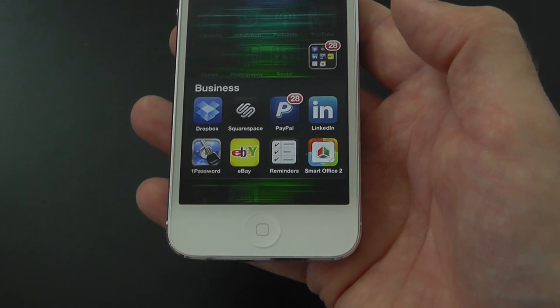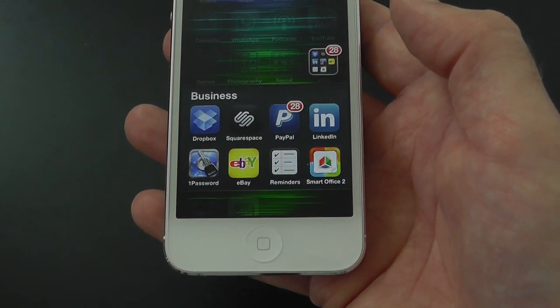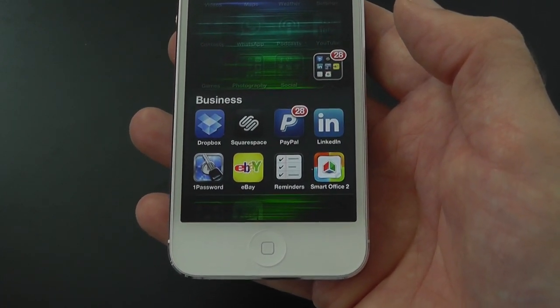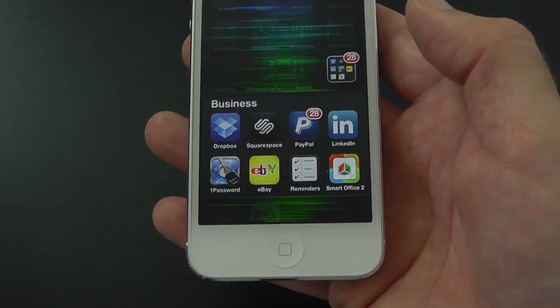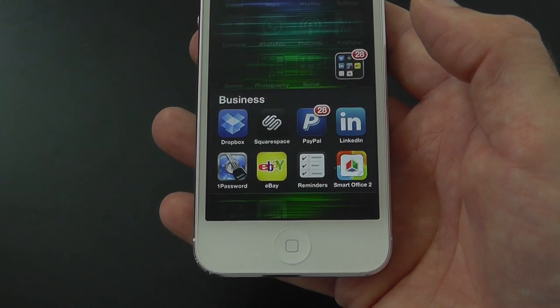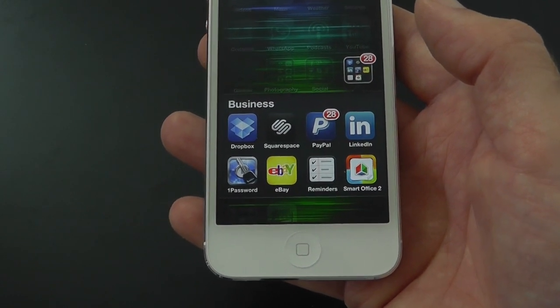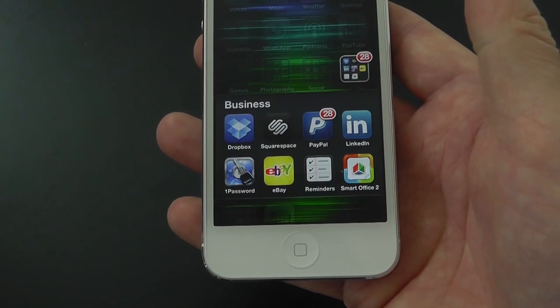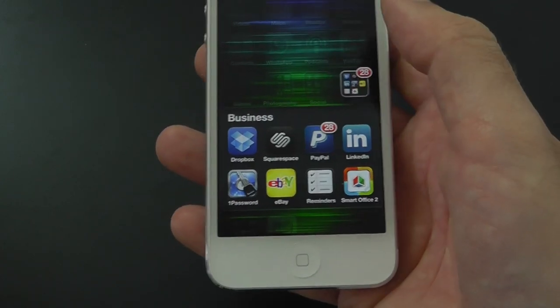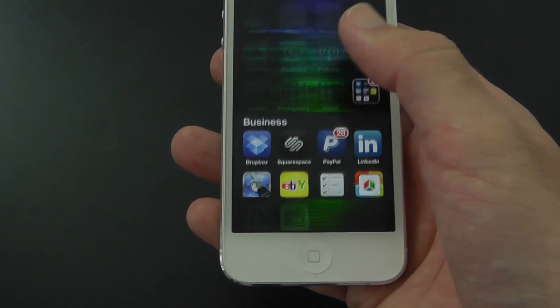In my Business folder I have got Dropbox, Squarespace, PayPal, LinkedIn, and 1Password — highly recommended — it keeps all of your passwords very safe and allows you to be very secure online. Also eBay, Reminders, and Smart Office 2, which I picked up when it was either free or on offer.